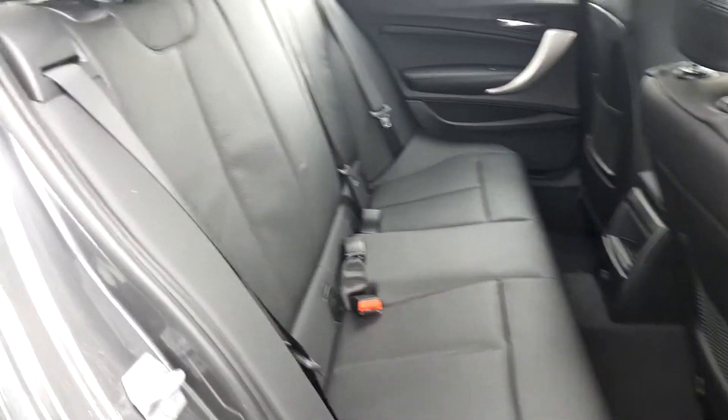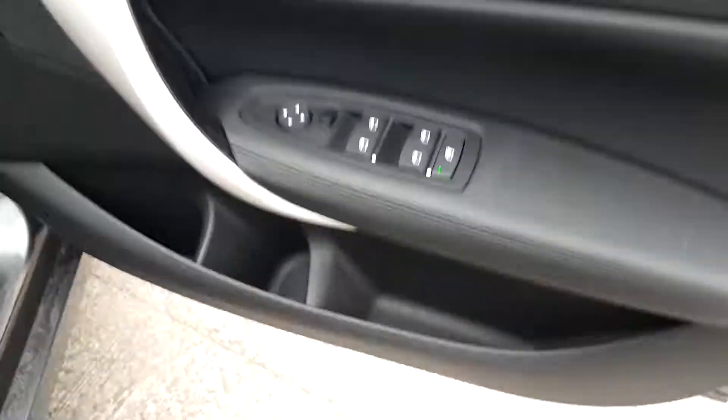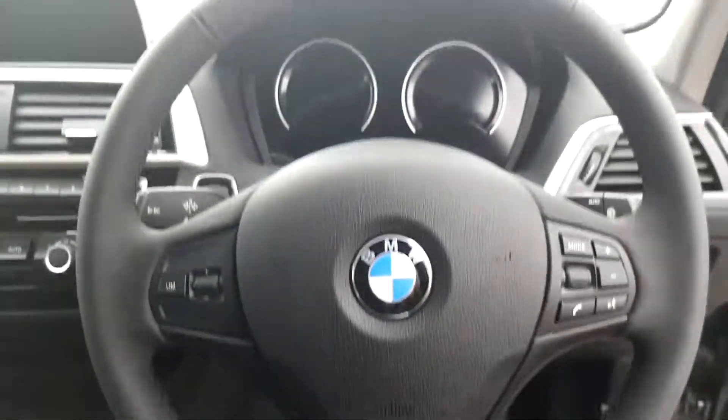This BMW has black Dakota leather. Moving to the front of the car, you'll see the automatic controls for the front and rear windows and wing mirrors, the automatic lights, and a multi-functioning sports leather steering wheel.